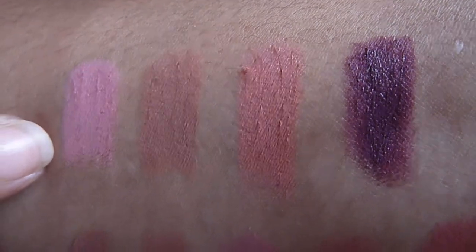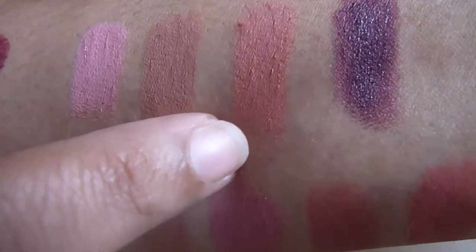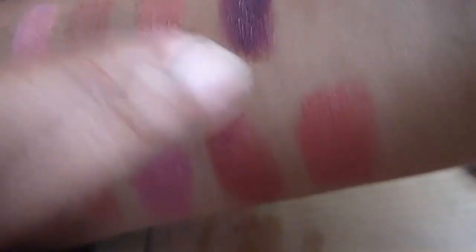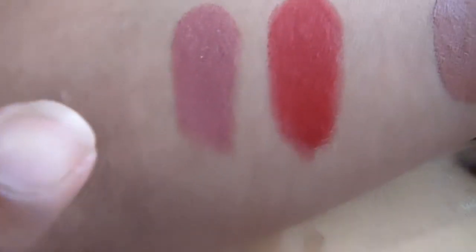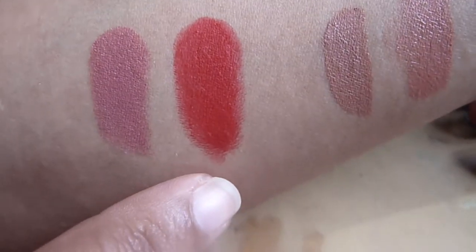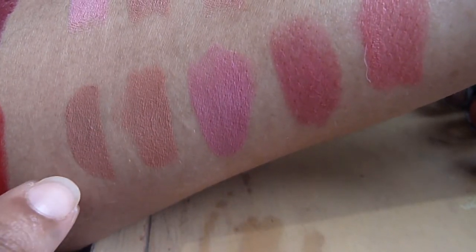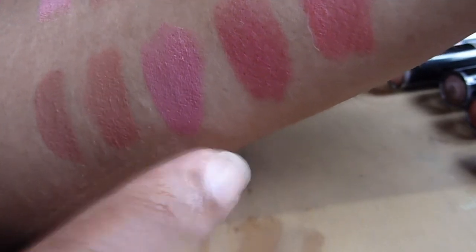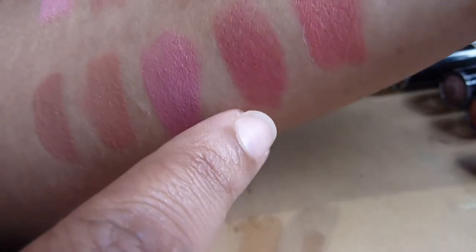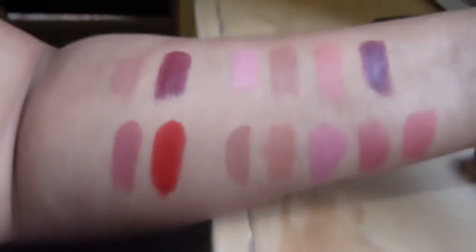This one here is 901B, the second one is 902C, this one here is 903C, and then this one here is 916D. Over here we have the MAC matte colors — this one is called Twig and this one here is Ruby Woo. Then these here are the NYX matte lip creams: first one is Abu Dhabi, second is Stockholm, third is Milan, fourth is San Paolo, and the last one is Antwerp. Hopefully I can get it in better lighting for you guys.